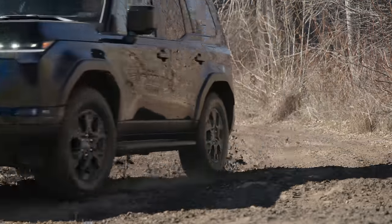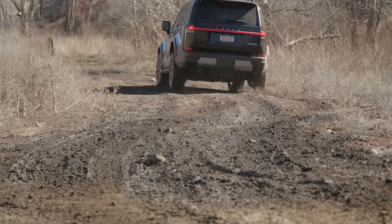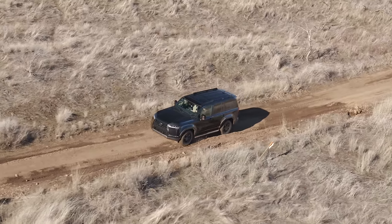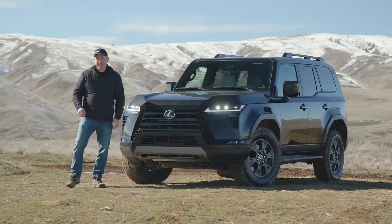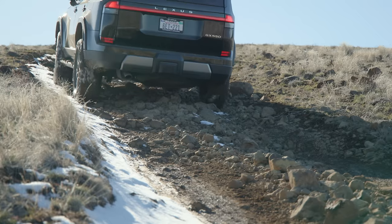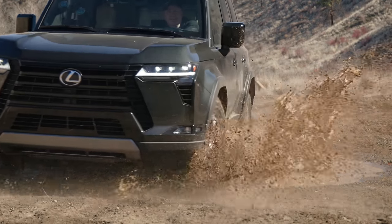This is the 2024 Lexus GX 550 Overtrail. Today we're here in Central Washington for an overland adventure as we go along this wagon road built in the 1800s. Can this GX live up to its name? We're going to find out right now on Driving Sports TV.